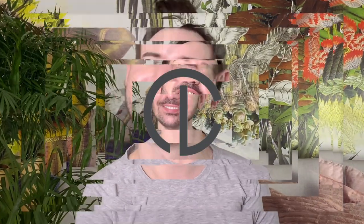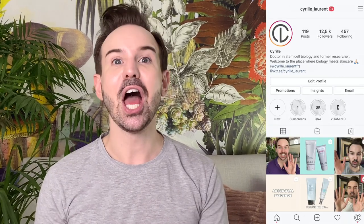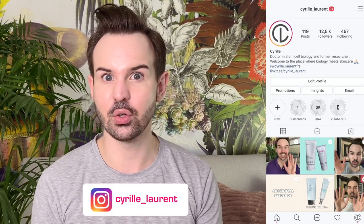But you don't need salicylic acid. Hey, hello, bonjour, welcome or welcome back to my channel. My name is Cyril. I used to be a stem cell researcher for quite some time, and this is why I can tell you about the science behind skincare ingredients.